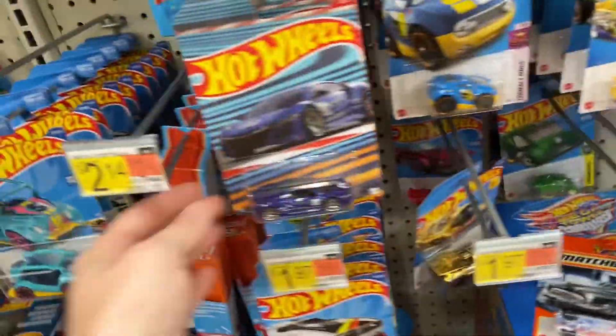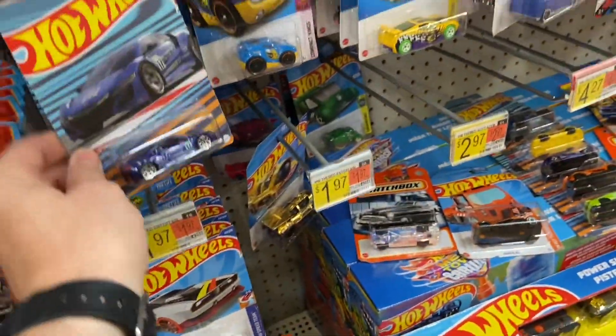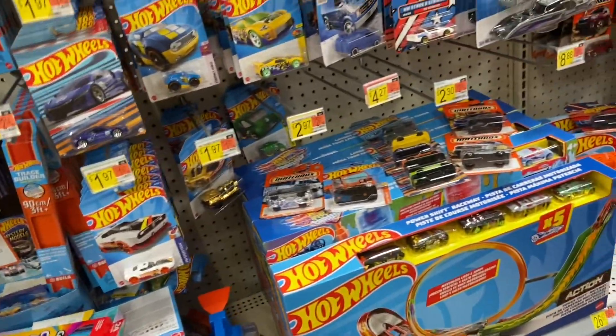Just wanted to show you guys that new set. Maybe you've already seen it — if you have, that's cool, it's the first time I've seen it. Seeing what else we can find. Might make one more stop and then I'm gonna go home.